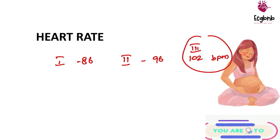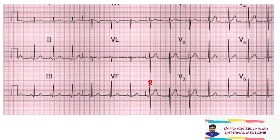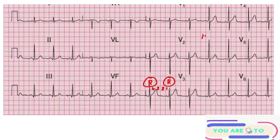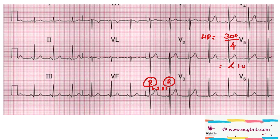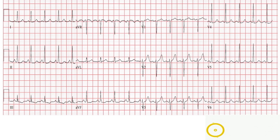Let's see an example ECG. This is an ECG of a female in the first trimester. You can note the R waves, and the number of large boxes between these two R waves are one, two, three, and four. Applying the heart rate formula — heart rate equals 300 divided by the number of large boxes — it comes to 300 divided by 4, which is less than 100. So in the first trimester the heart rate is less than 100.